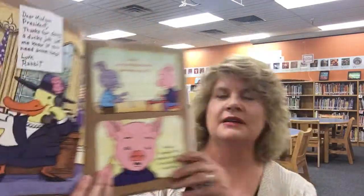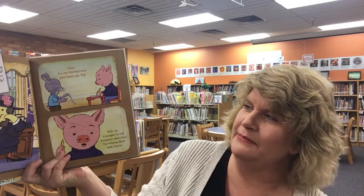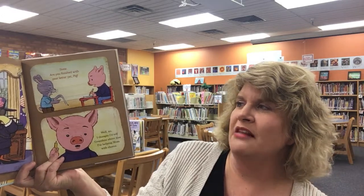And then Pig just wrote one really long letter to his grandmother. So I'm going to share one of each with you so that you get a sense of how the author uses letters to convey how we can write thank-you letters. Here's one that Rabbit wrote. It says: Dear Madam President, thanks for doing a ducky job. Let me know if you need some help. Love, Rabbit.